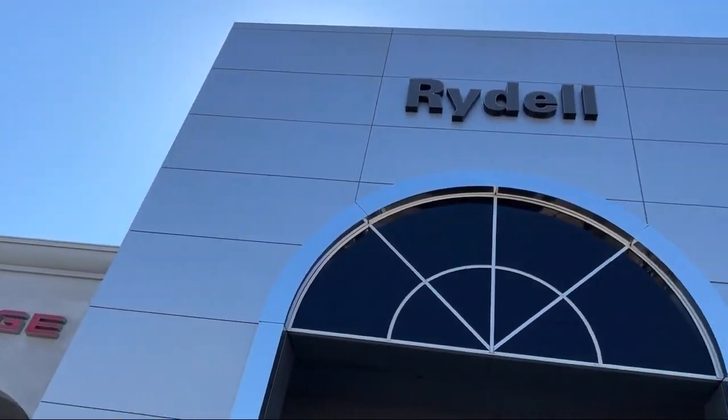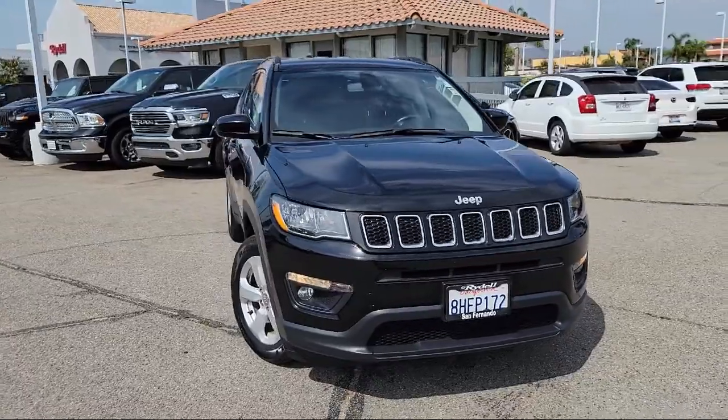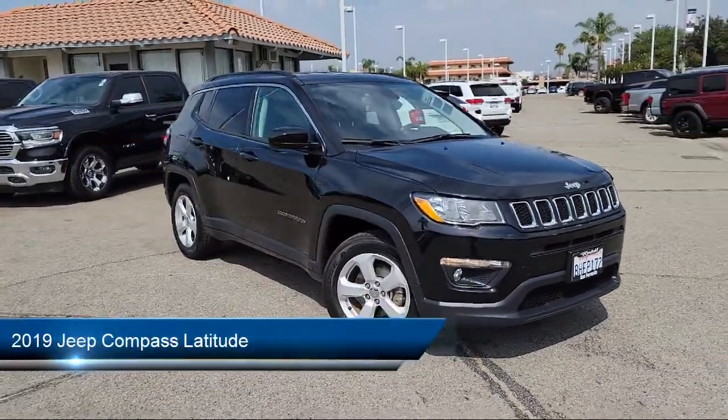Welcome to Rydell Chrysler Dodge Jeep Ram. Here's a look at another one of our great vehicles for sale, and it comes equipped with electronic messaging assistance with read function,